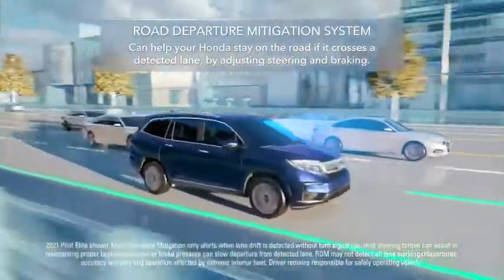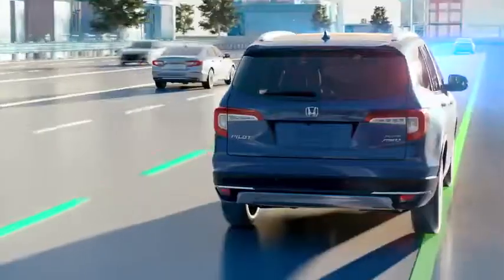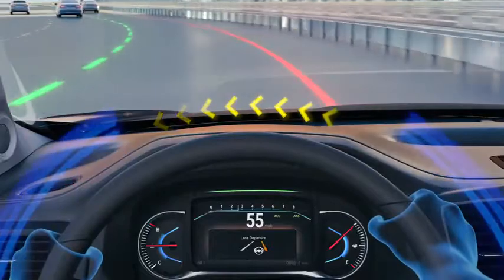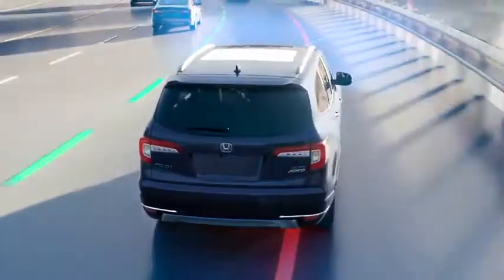Road Departure Mitigation System: if you cross detected lanes without signaling, it activates a warning and can then adjust your steering and braking if needed.